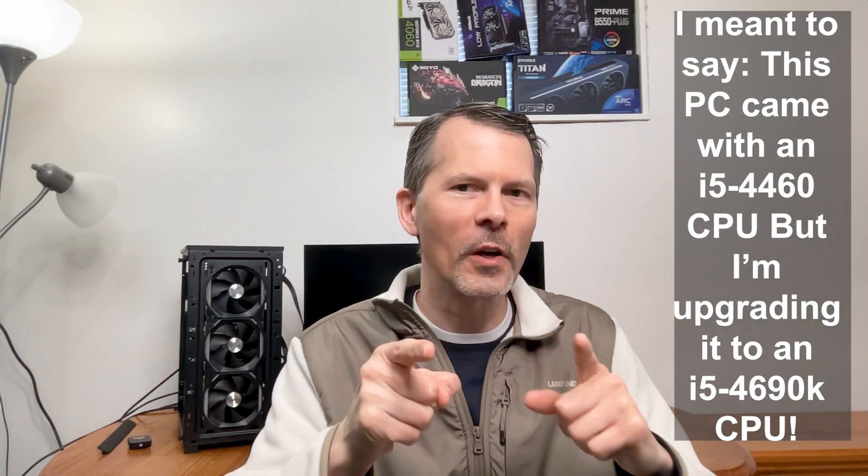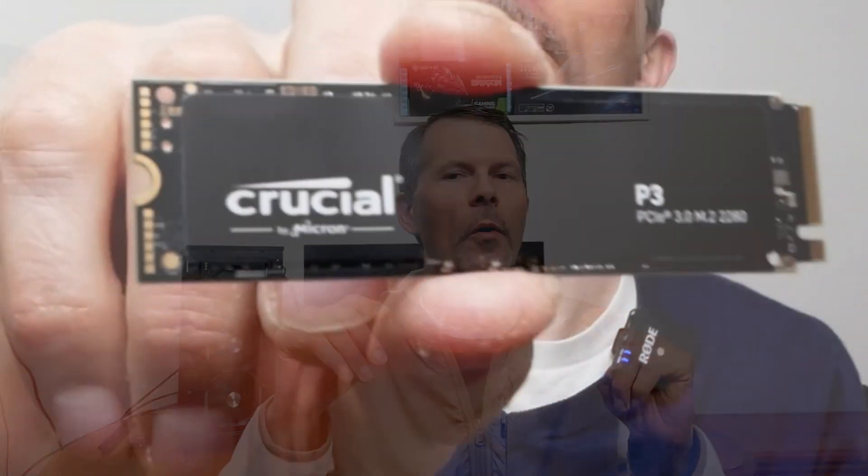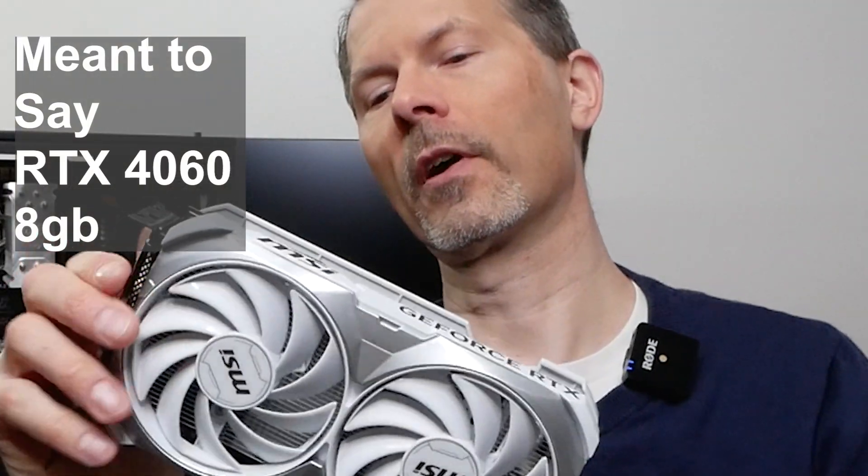For today's build, I'm starting with the free PC behind me. I picked up, and that's rocking an Intel i5-4660 CPU, but I'm upgrading it to the fastest 4th gen i5 I have, the i5-4690K CPU. It's got a base clock of 3.5 GHz, and it boosts up to 3.9 GHz. I'm not going to be overclocking it for these tests. The motherboard is an ASUS Z97, and I'm going to pair that with 32GB of DDR3 1600MHz RAM, and a Crucial P3 1TB NVMe SSD drive. I'm going to throw in a quick test of how that drive performs as well. But the real question is, how well will this setup perform when I pair it with an NVIDIA GTX 4060 8GB card? Well, let's get to it and find out.